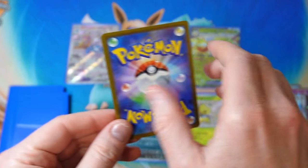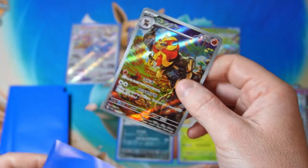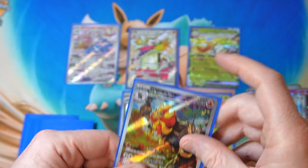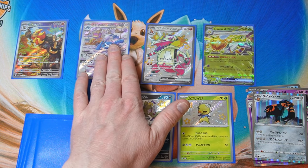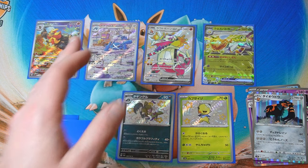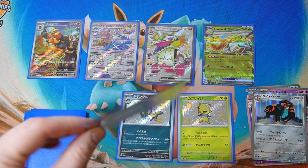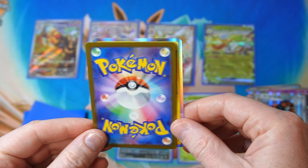Copperajah holo, and we got a Pyro art rare. Some of these art rares are definitely not worth 200 yen, but I'm so much happier to get that. Like, we just got the one with the Espartha, and then all the other ones have something much more exciting in there. Even if they're not worth much, I would be so much happier with that than an ex or a V or whatever.